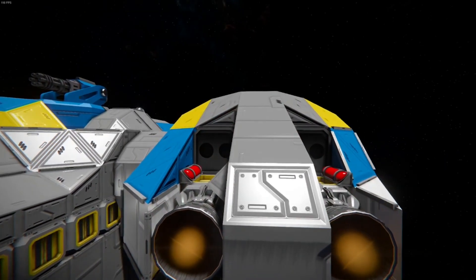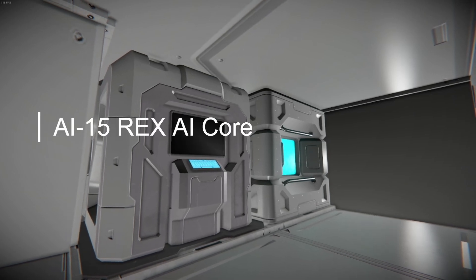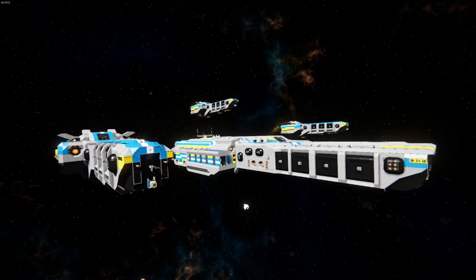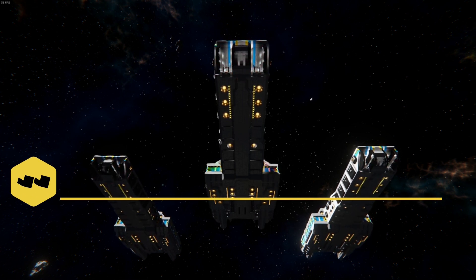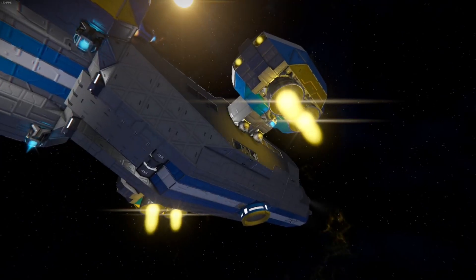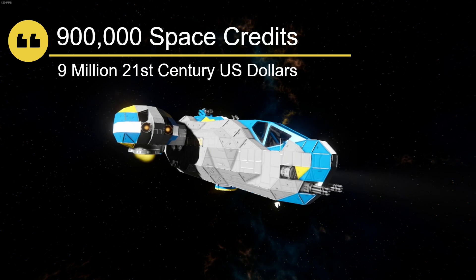In order to coordinate all these weapons aboard, as well as provide accurate navigation and surveillance, both vessels are equipped with an AI-15 REX AI core. Due to the quality over quantity strategy adopted by the Syndicate of Development and Exploration's Navy, both vessels are quite expensive compared to other human ships. The Frontier-class supercarrier costs about 56.7 billion space credits, equivalent to about $567 billion 21st-century US dollars. Each version of the D-100 Dove-class dropship costs about 900,000 space credits, equal to about $9 million 21st-century US dollars.